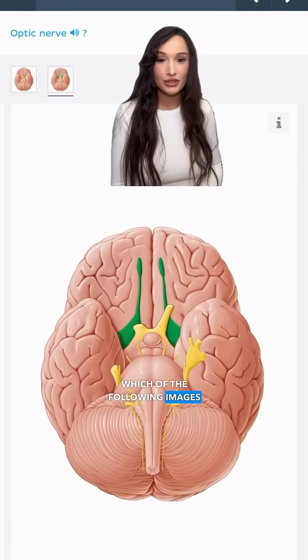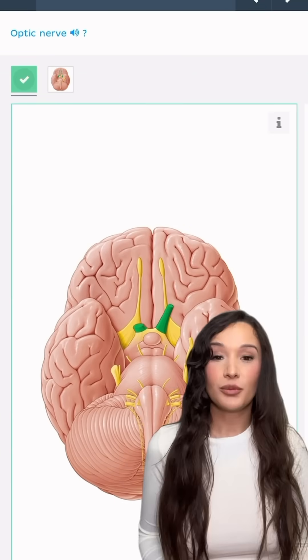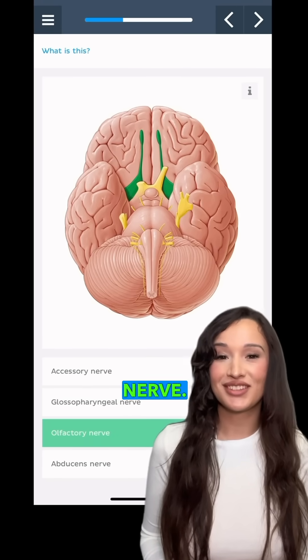Which of the following images shows the optic nerve? This one. What is the nerve highlighted in green? The olfactory nerve.